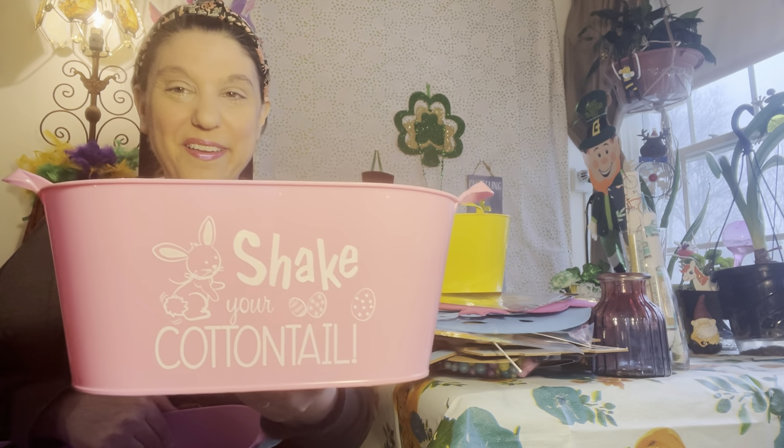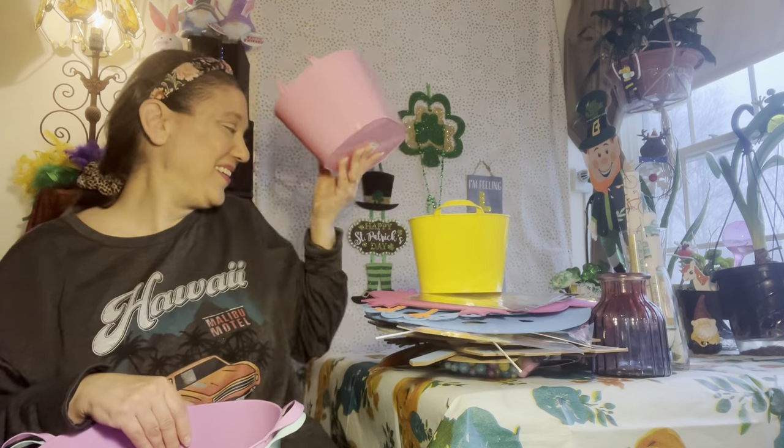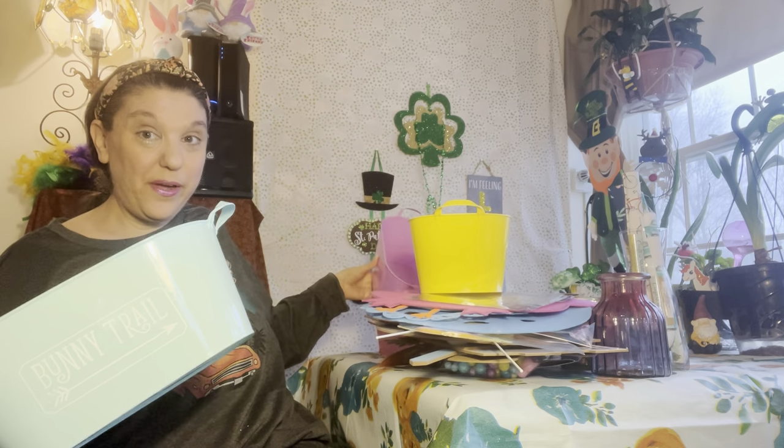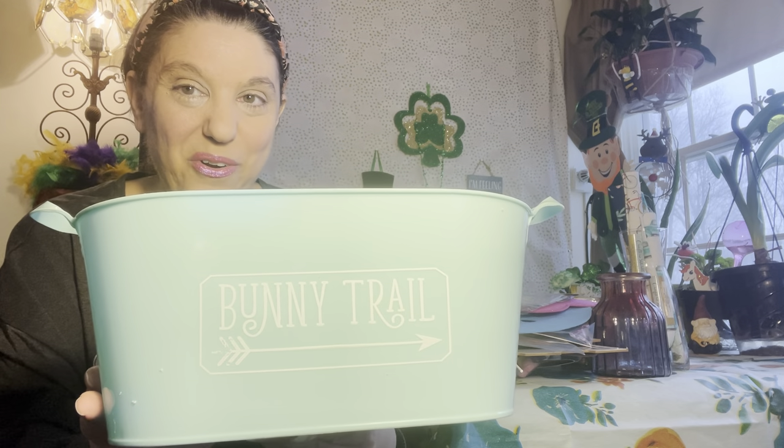These are the storage tote basket buckets — really really pretty pastels. The yellow one says 'Bunny Kisses and Easter Wishes' with some Easter eggs. The pink one says 'Shake Your Cotton Tail' — so cute! And then there's 'Egg Delivery on the Truck with the Eggs' — it says 'Easter's on Its Way.' And the last one, so classic and basic but so pretty: 'Bunny Trail' right there with a little arrow.